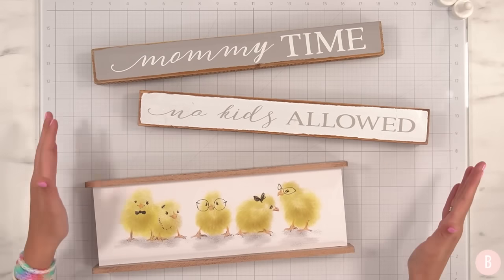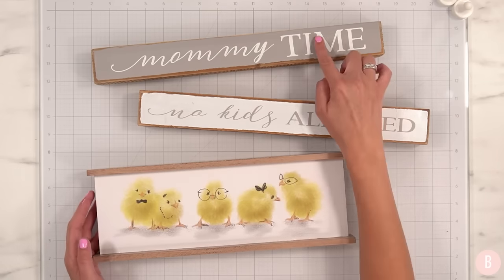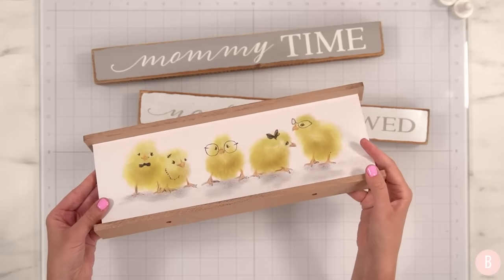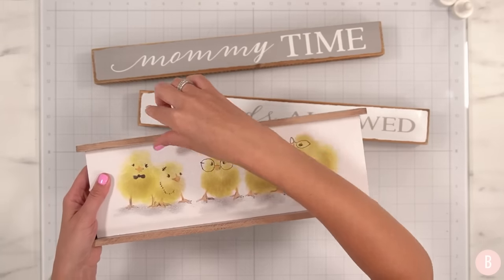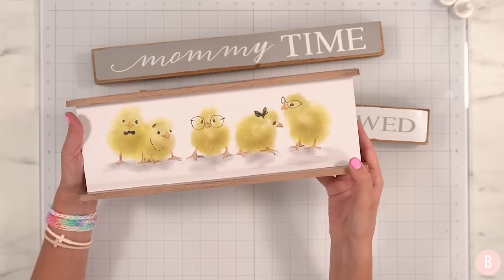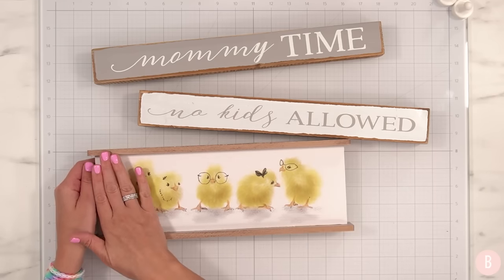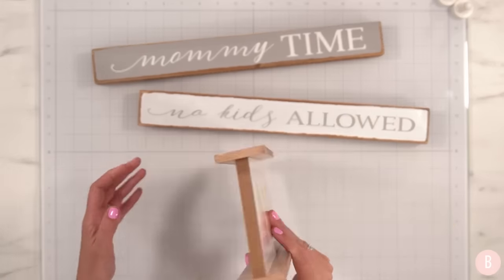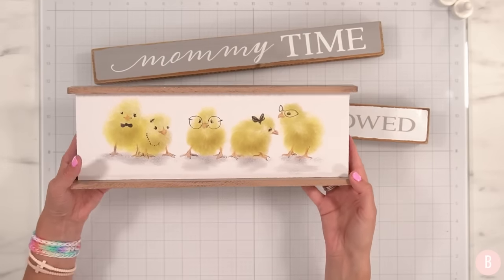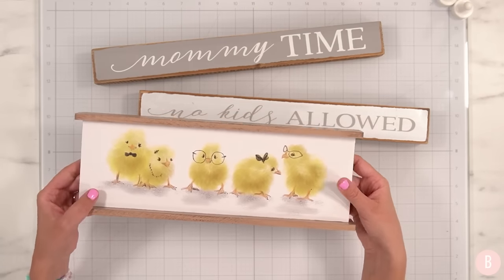Let's switch gears and continue with Hobby Lobby finds, but I want to circle back to looking at the potential in items. These three things are adorable in their own right, but I'm using them basically for their base. I was intrigued with this piece because I love the uniqueness of it — it has a lip and kind of shelf on the top and bottom, and it can be a reversible little sign. The chicks are adorable but not part of my style. We can paint it or apply some paper and make fall decor, then do Halloween or Christmas on the back.